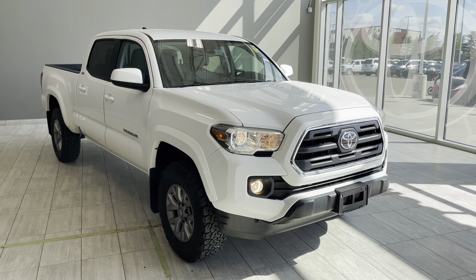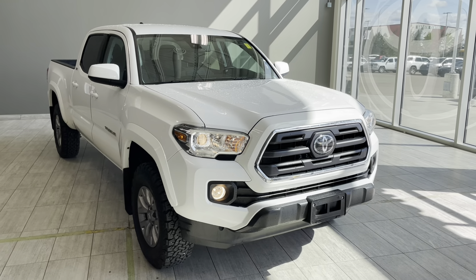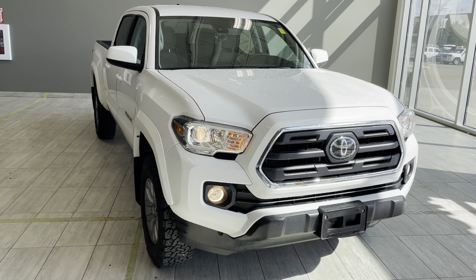Welcome back to another walk around video at Toyota Northwest Edmonton. Today we're looking at a pre-owned 2019 Toyota Tacoma SR5 in white color.